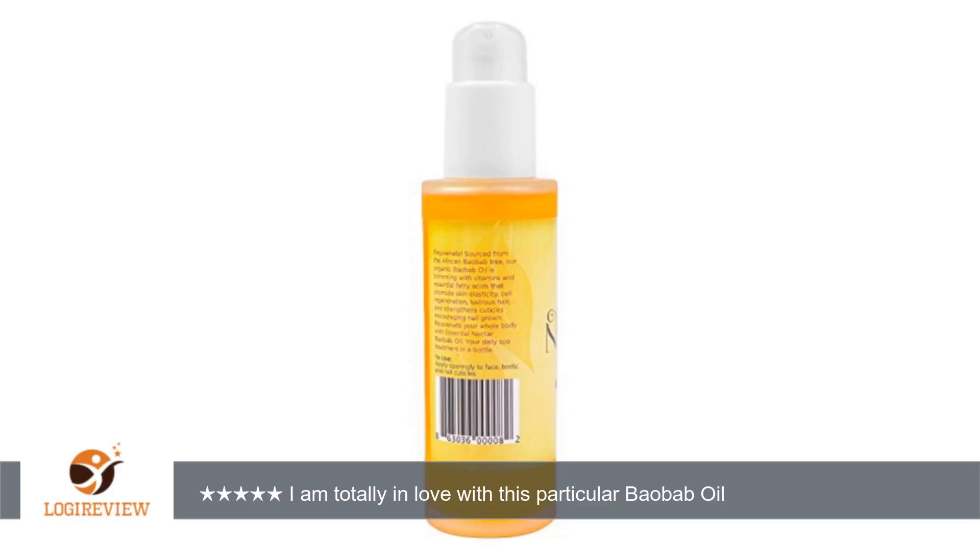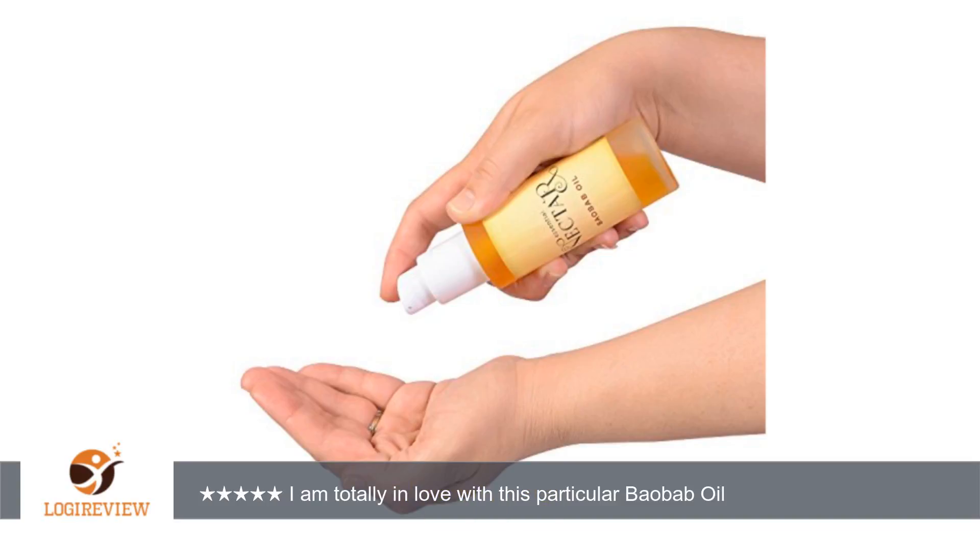I have also been adding the oil to my bath water for my evening routine and soaking in the oil-infused water for a few minutes for that added luxury effect. I would recommend this product to anyone, and I will be making sure I have standby stocks in my drawer. Essential Nectar Baobab Oil is now on my must-buy list.